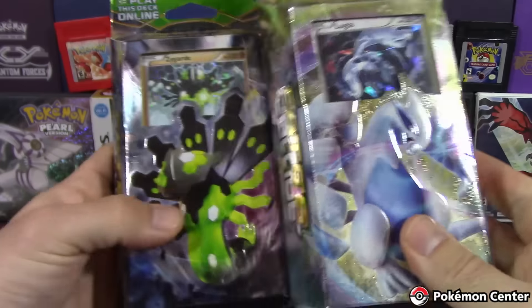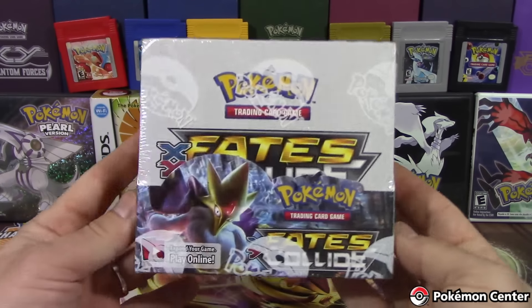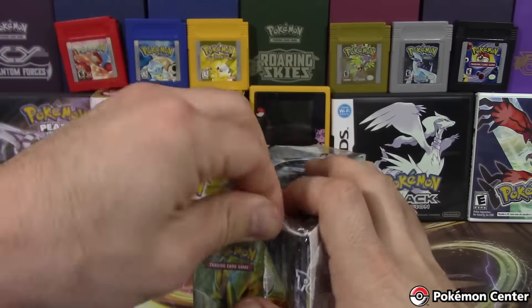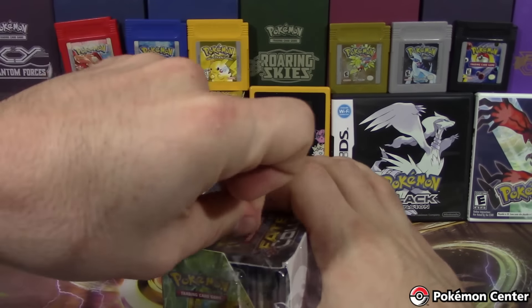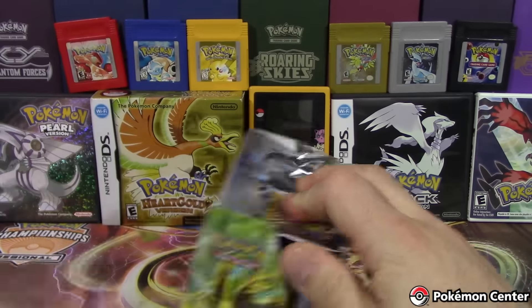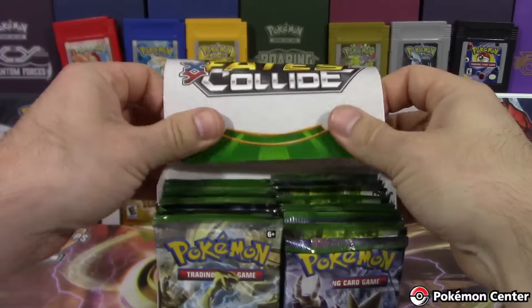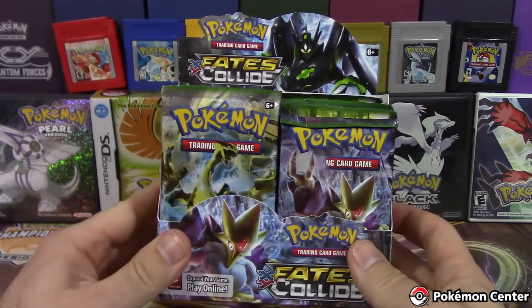Most of it was part of the giveaway here, as you may have noticed. These two theme decks, which we're going to be opening in another video because we have another set for you. And then we've also got some 10s as well, but we're going to do this booster box here. We're going to do it in two parts. So now this is going to be our two-part box, and we have 36 more packs of Fates Collide to go.